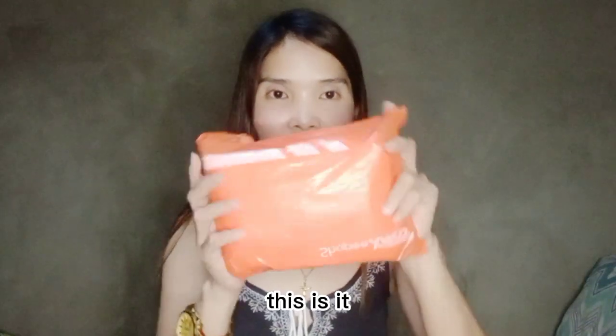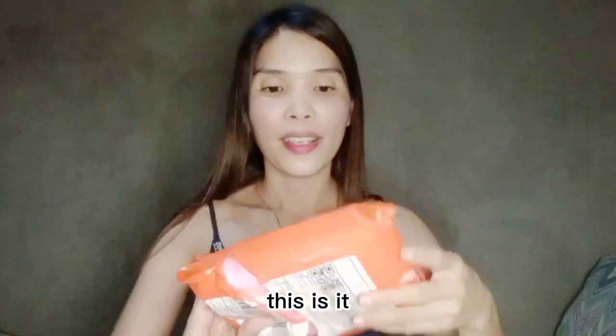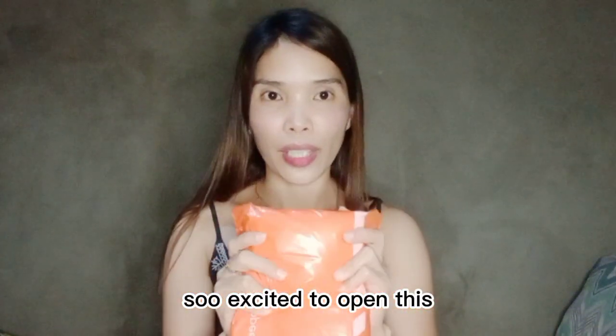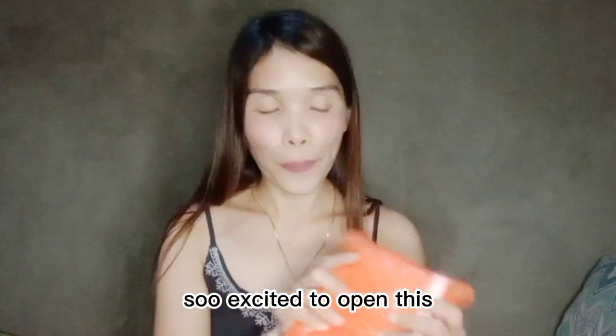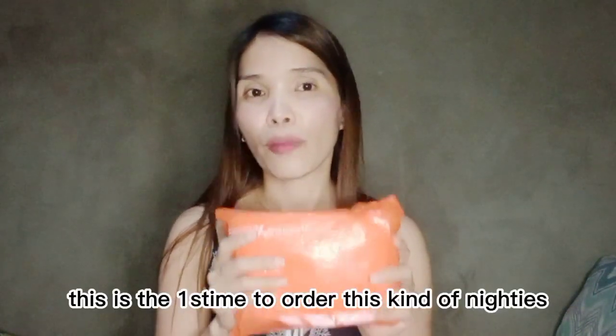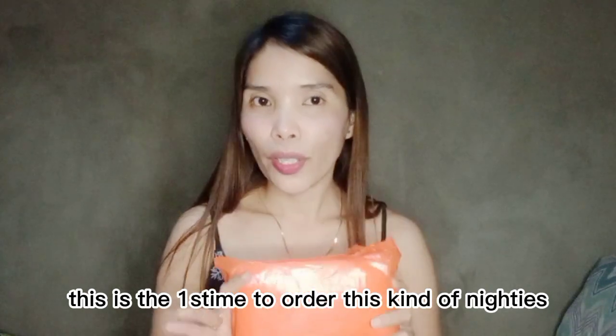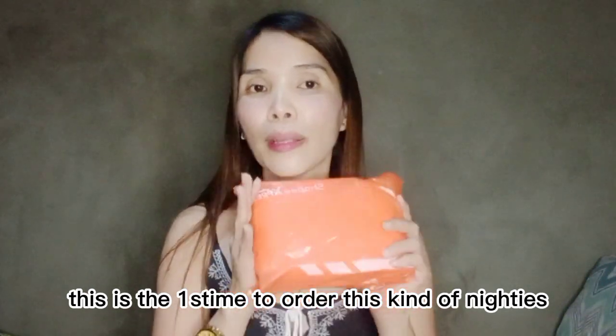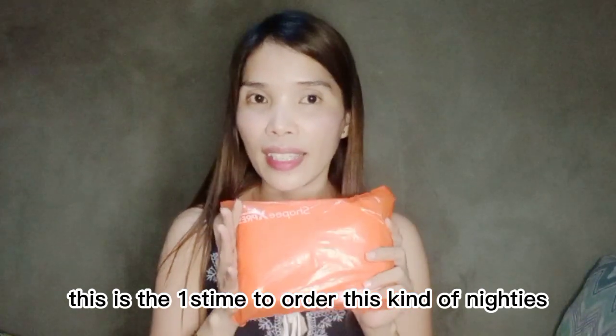Ito na guys — Shopee Express! Excited na akong i-open ito. Kung ano ang hitsura dito. Ito lahat is pink color. Hindi ko pa siya na-try. So first time ko itong nag-order online — this kind of product, 90's wave style. We open now!